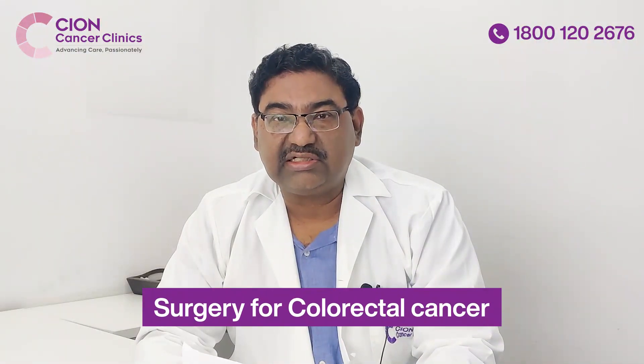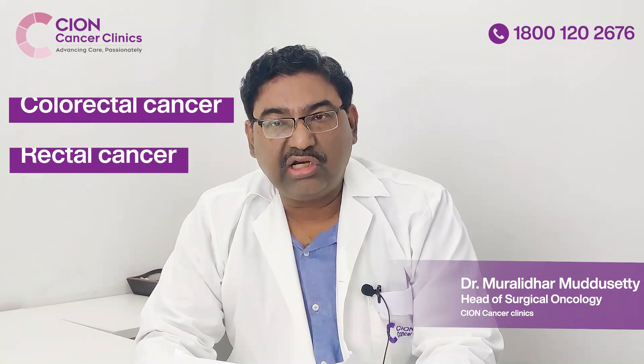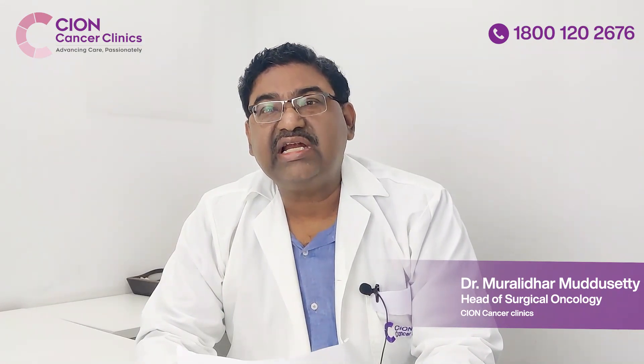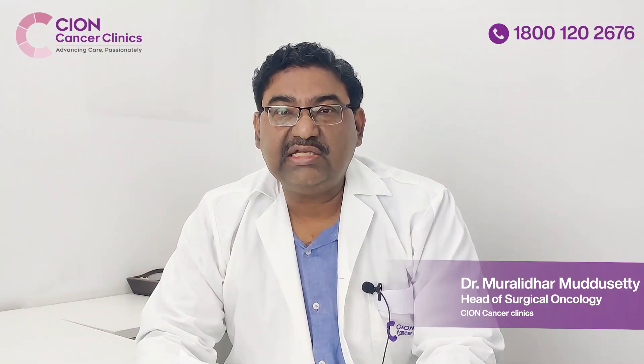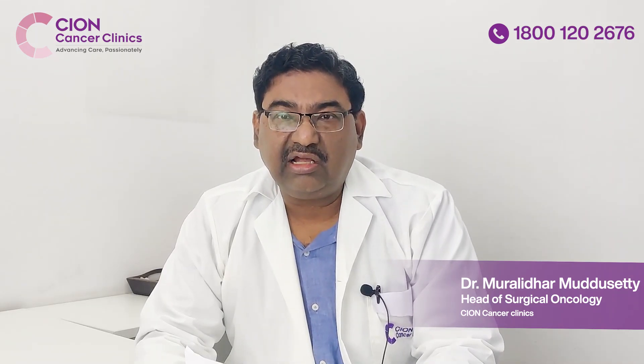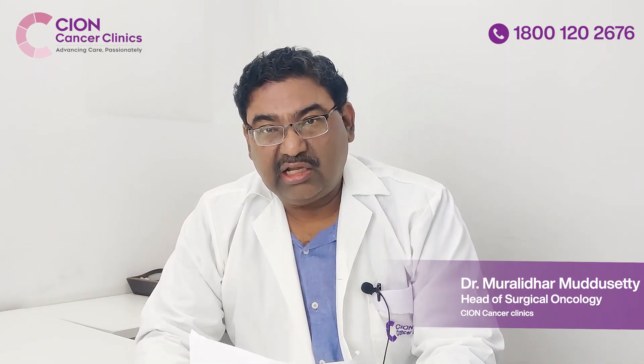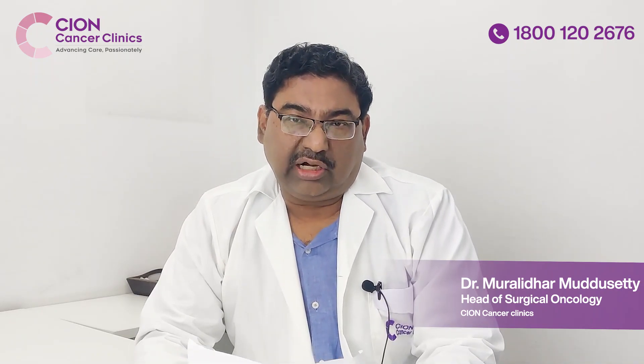Surgery for colorectal cancers. The word colorectal includes two entities: colon cancer and rectal cancer. Colon cancer is the large intestinal cancer, and rectal cancer involves the part of the intestine just above the anal canal, which stores motion before we pass motion. For very early rectal cancer and colon cancer, we can do endoscopic treatment.